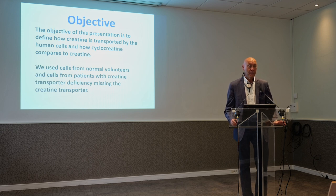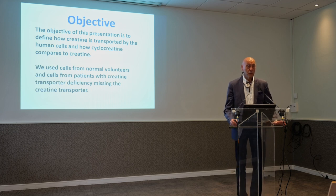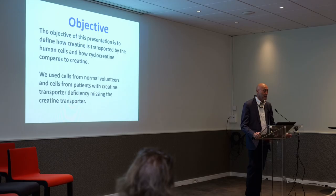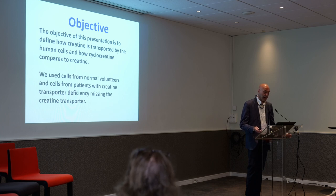My area of expertise is the measurement of membrane transport, and that is what I will discuss today. The main focus would be to determine whether creatine and cyclocreatine get inside the cell using the same or different mechanisms.